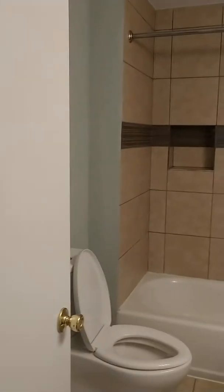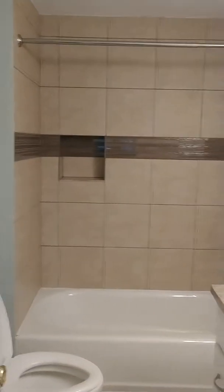Here is the bathroom. It's got really pretty tile work.